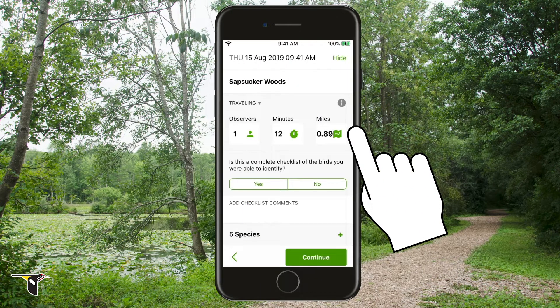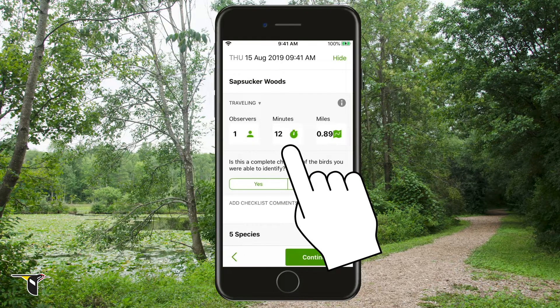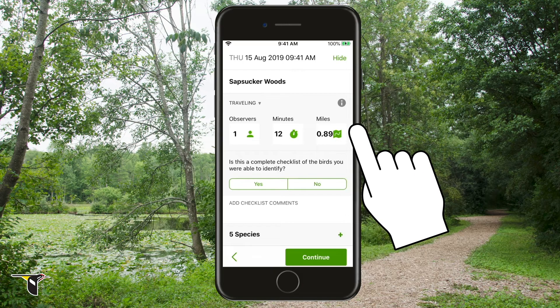Next is info about your birding outing. This is what makes eBird tracking great. Tracking has already defined your checklist type based on whether you were moving or stationary. Tracking also fills in the duration and distance traveled. You can change your checklist type and edit the other fields if you need to.